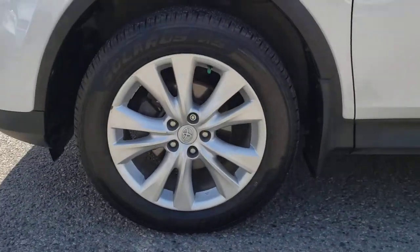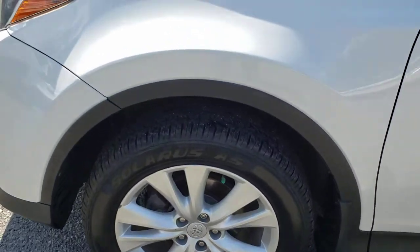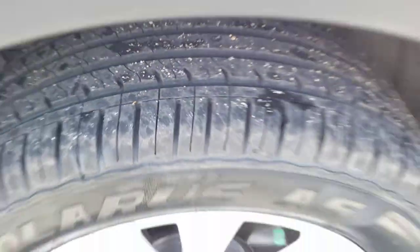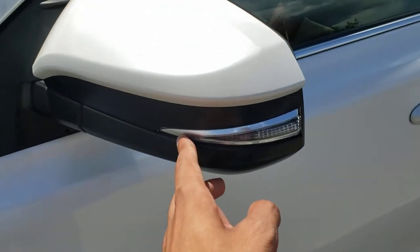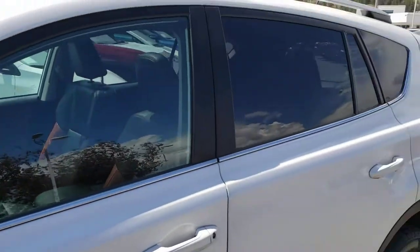As you come around to the side of the vehicle you've got the 18-inch alloy rims the vehicle currently rides on, and those are wrapped in Starfire tires with lots and lots of tread as you can see. As we continue down the vehicle you'll find the LED turn signal indicator integrated right into the mirror, and along the bottom of the windows you've got that nice silver trim.